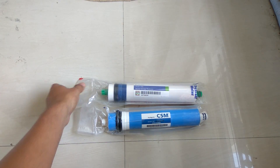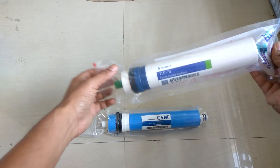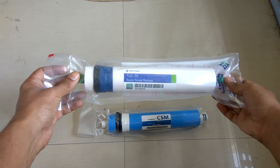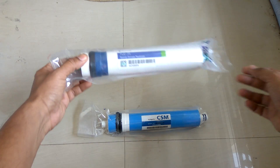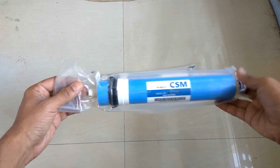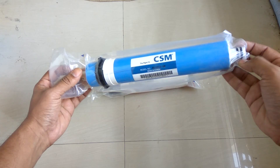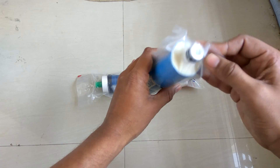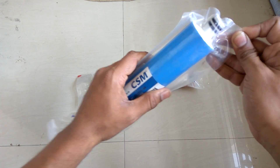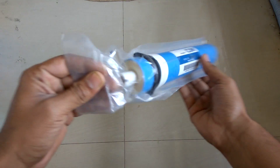Hello everyone, welcome to Review Mazza. Today's question for our channel is: what is the shelf life of an RO membrane? We have two kinds of membrane here. This is a wet type membrane — this is CSM 80 — and it has been vacuum sealed.